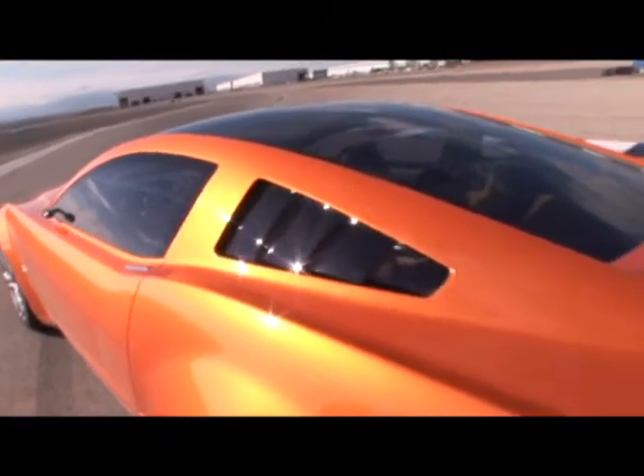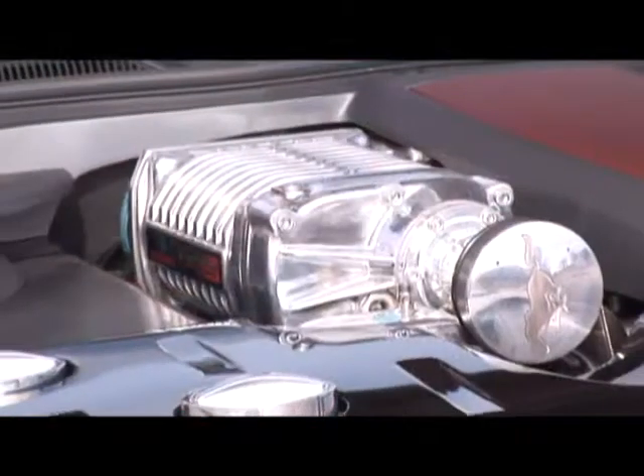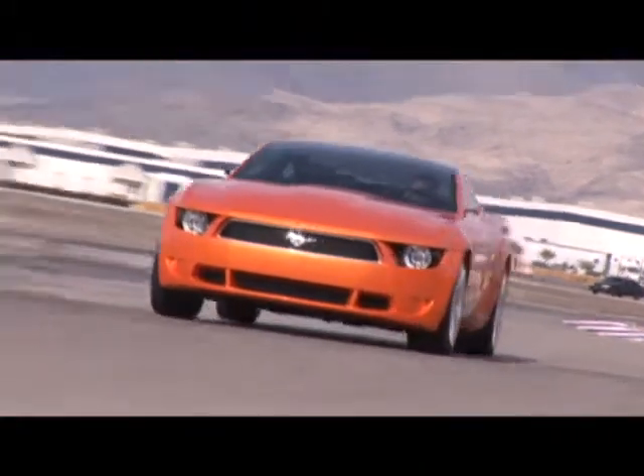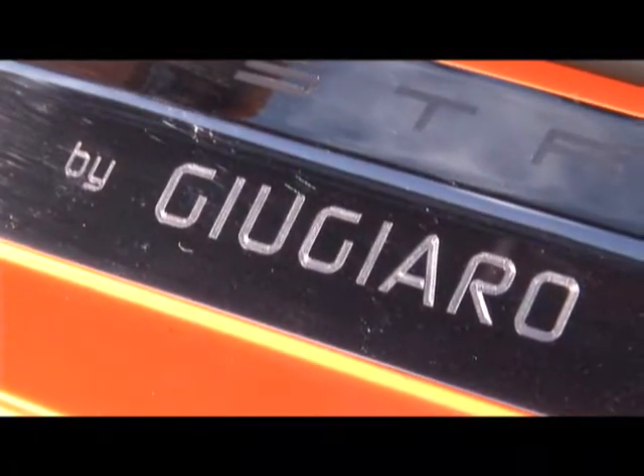So the question is, does this international-flavored Mustang drive and feel more like an Italian exotic or an American muscle car? Despite all the Italian influence of Fabrizio Giugiaro's design and Ital Design's work on this car, it still feels very American. It's got that big V8 muscle power, brawny tires, big brakes — feels like a pony car. It still feels like a Mustang, but with a very unique flair, and I think that's a real compliment to Fabrizio Giugiaro that he was able to retain that iconic Mustang personality in this dramatic concept car.